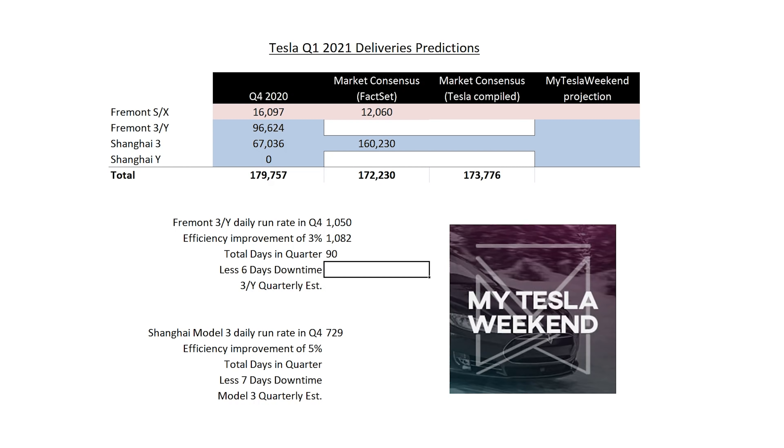There was some downtime between chip shortages and the fire outside at the Gigapress. I don't know how much any of that slowed things down, but I think 6 days of downtime is more than enough to account for. That means 1,082 times 84 days — I'm seeing Fremont at 90,896 units.